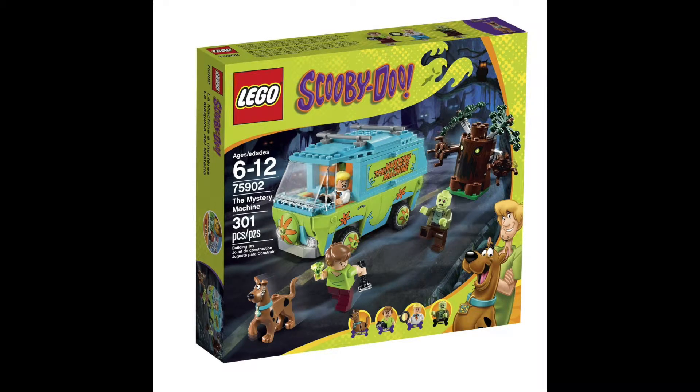In this video, I have another Lego deal for you. This is from Amazon.com, and it's on Lego Scooby-Doo set 75902, The Mystery Machine. This set typically retails for $29.99. Right now, Amazon has it on sale for $20.99, which is the lowest price this set's ever been.